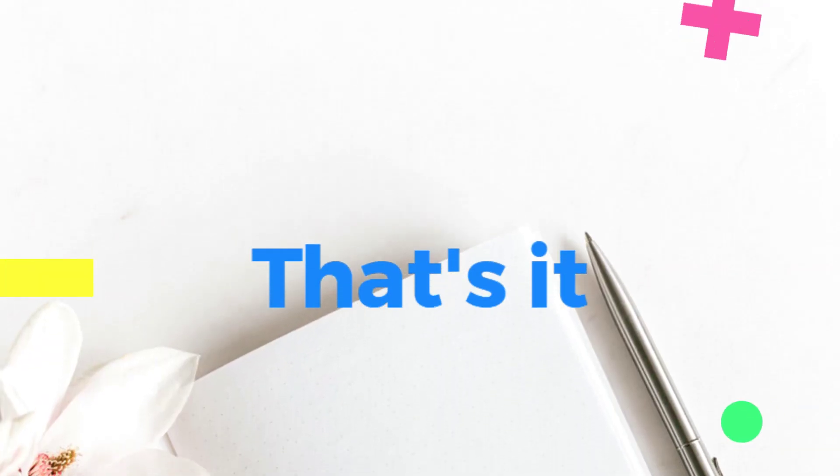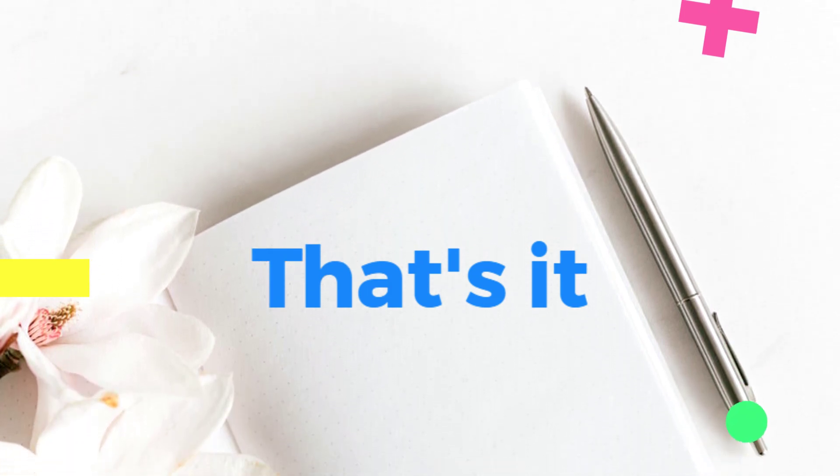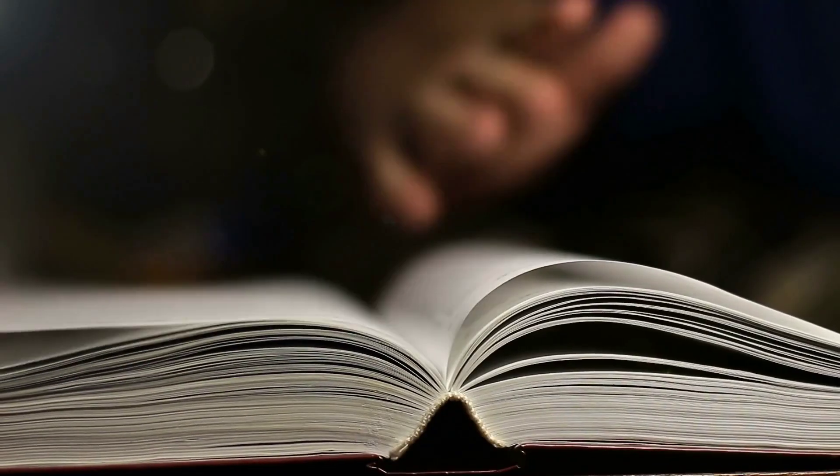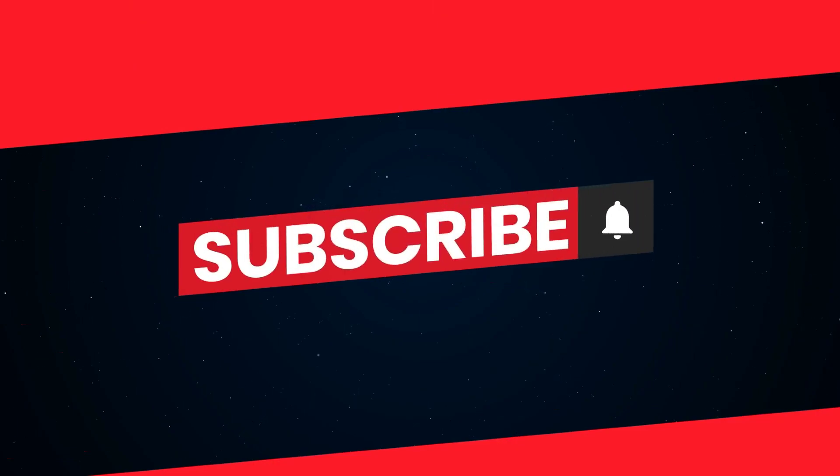And there you have it — five powerful tips to enhance your reading skills for the IELTS exam. Good luck on your journey to success. If you found these tips helpful, don't forget to give us a thumbs up and subscribe to our channel for more amazing content like this. Until next time.